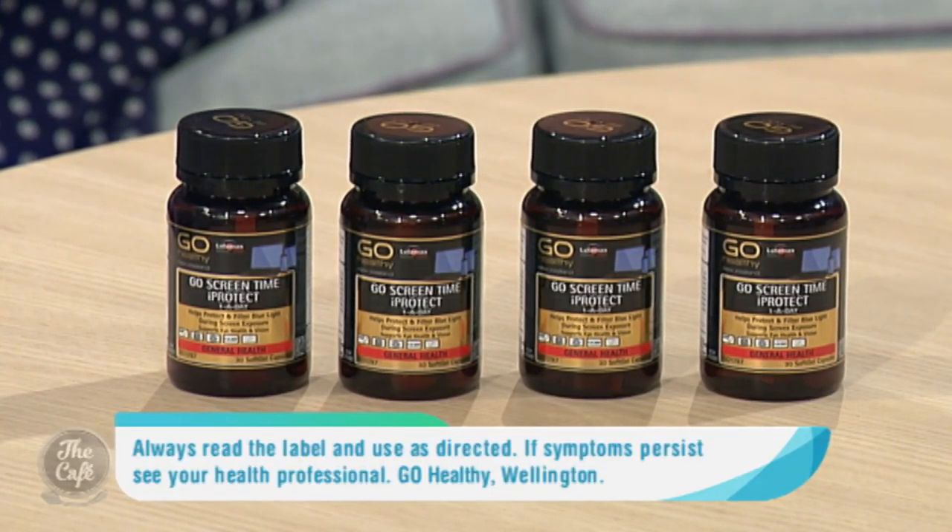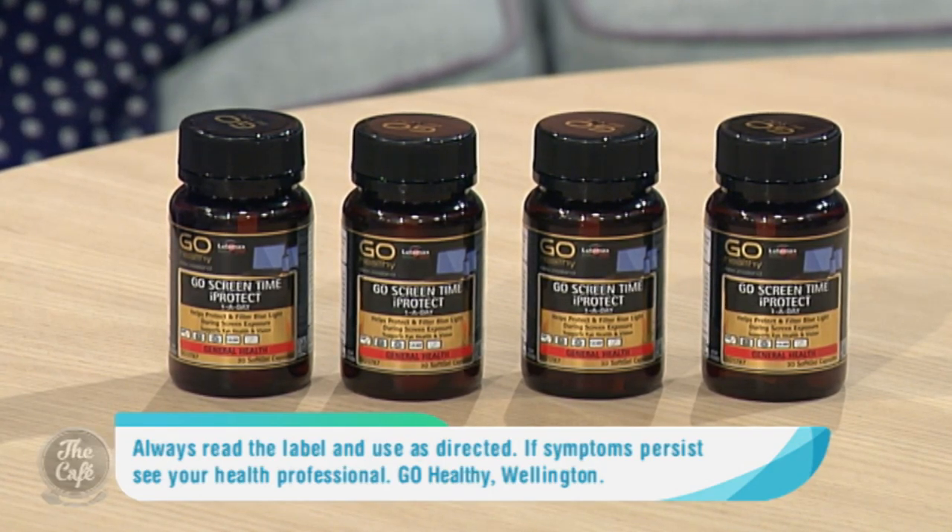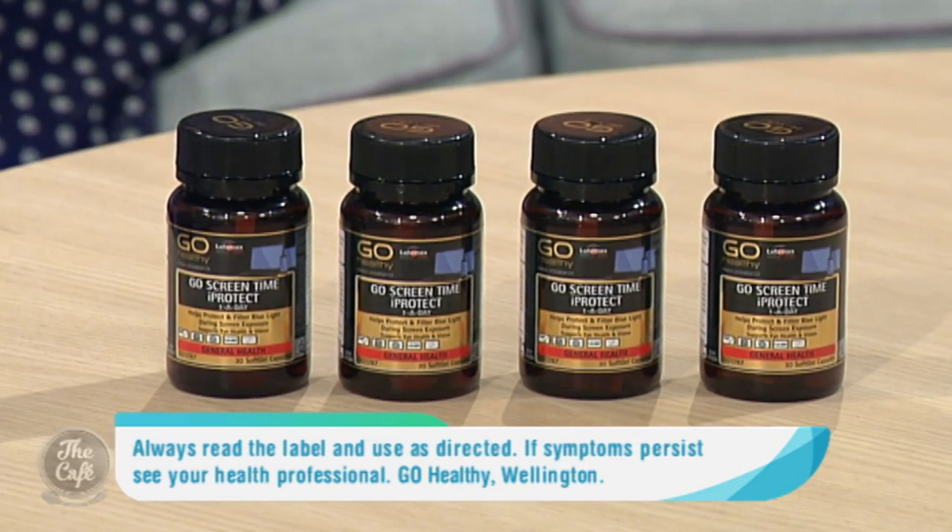So you've brought along a product available at Health2000 that might help? Yes, really excited to bring this product along today. It's new to Go Healthy, only launched this week, and it's called Go Screen Time Eye Protect. I've had to research the ingredients and learn more about high energy blue light — I'm pretty surprised how much we're exposed to on a daily basis, and it's totally convinced me to take this product.